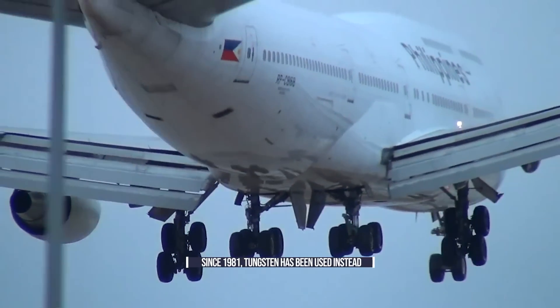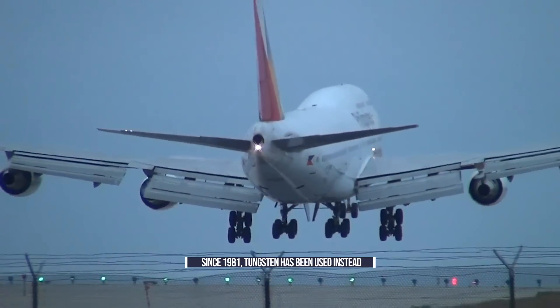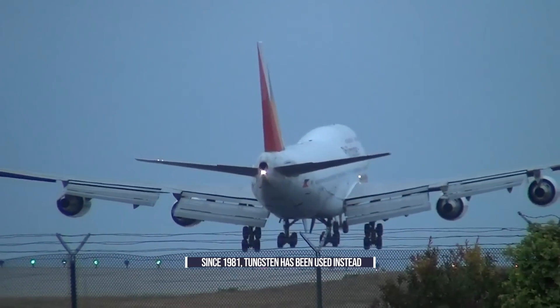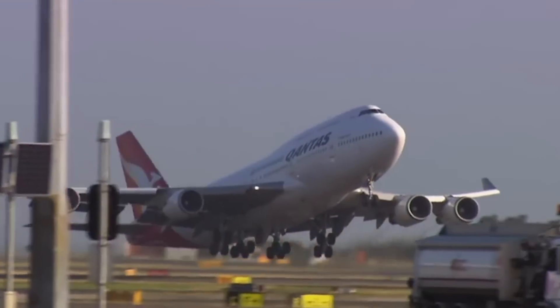Data collected by the WISE Uranium Project notes that since 1981, Boeing has provided customers with tungsten replacement counterweights. Tungsten counterweights have since been installed in new Boeing 747 aircraft.